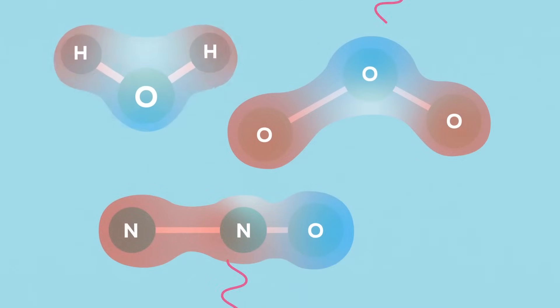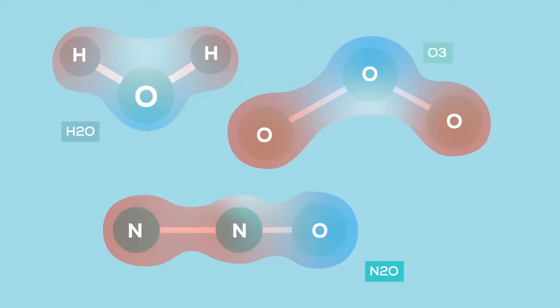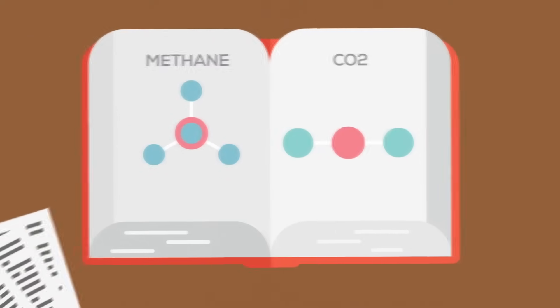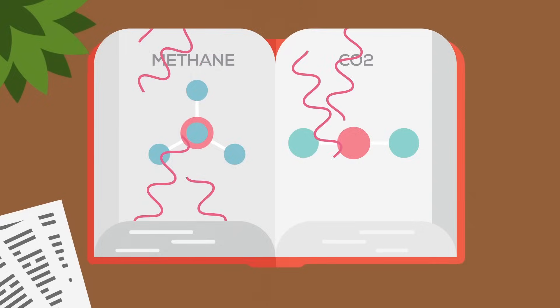For example, water, ozone, and nitrous oxide are all electrically lopsided, so they all absorb infrared radiation. Then there are gases like carbon dioxide and methane. On paper, neither molecule looks lopsided, so it doesn't seem like they should be able to absorb any radiating heat.